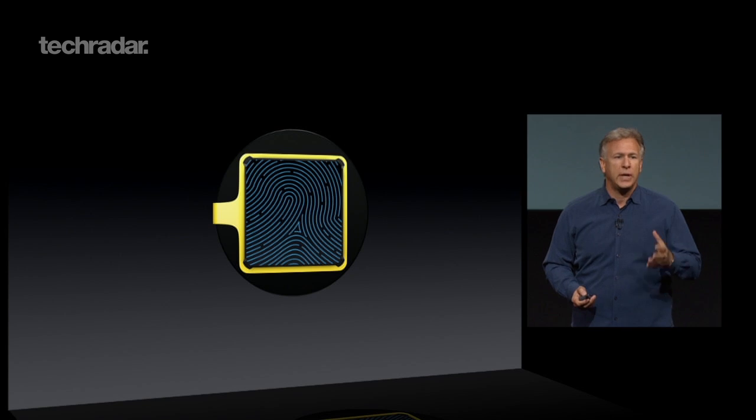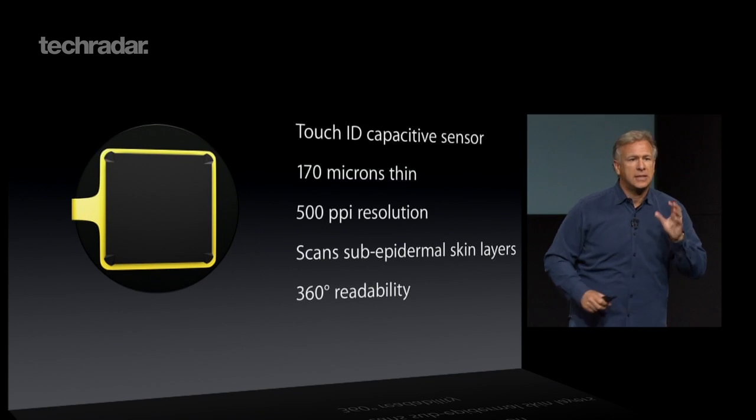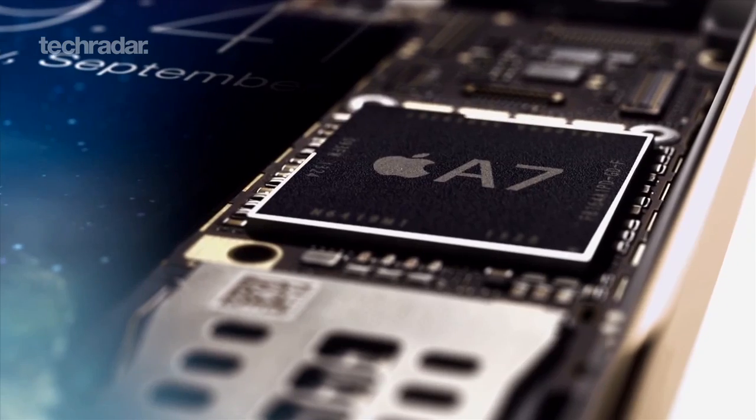The sensor is thinner than a human hair and can scan your fingerprints at 500 pixels per inch in any direction. Once your iPhone has scanned your fingerprint, it encrypts it into the A7 processor.